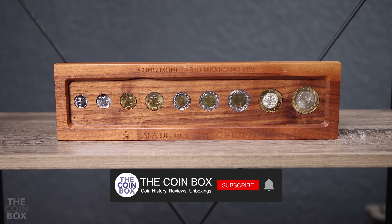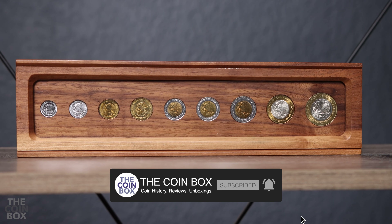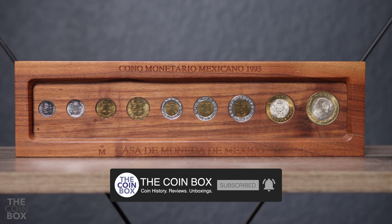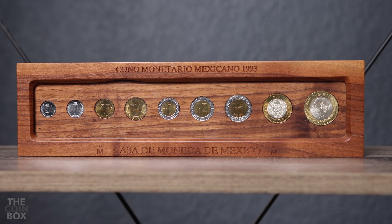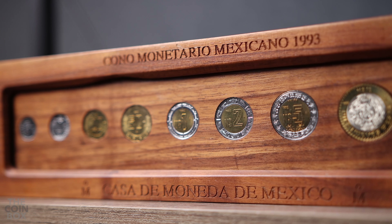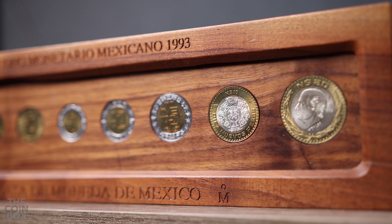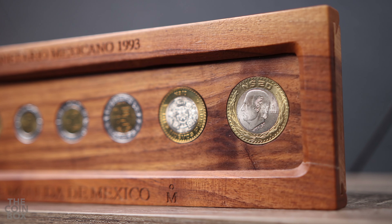Welcome to the Coinbox. Here's something you don't see every day. In fact, this set is the only one like it I've seen come up for sale, and I can't find much info online about it either — no pictures, no sales, no nothing. This is a wooden Casa de Moneda mint set with 9 coins ranging from 5 centavos up to the silver core 10 and 20 peso coins.